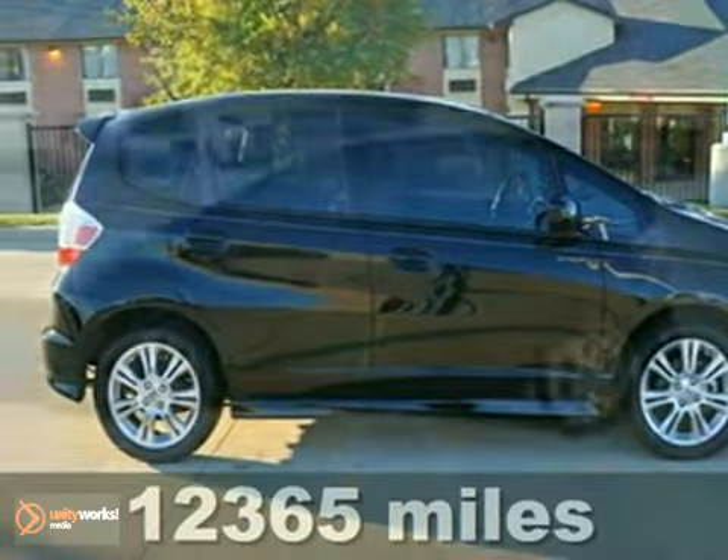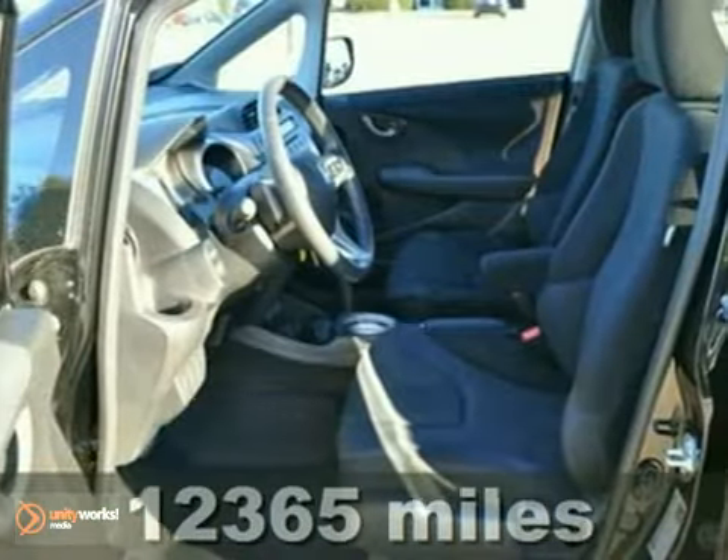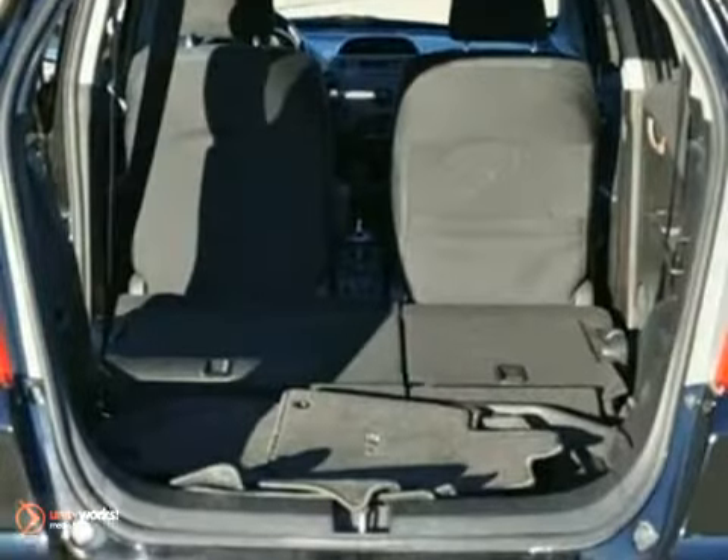Here's a nice certified 2010 Honda Fit. It has alloy wheels and daytime running lights. It also features anti-lock brakes, multiple airbags, and a CD player. In addition to that, it has power windows, locks, and mirrors, and keyless entry.